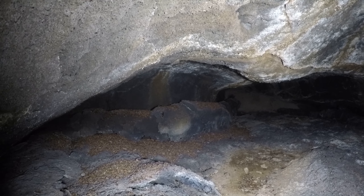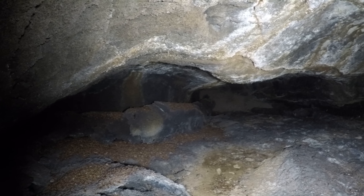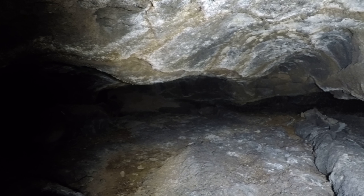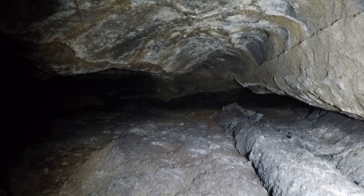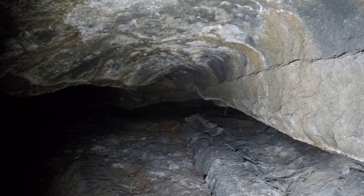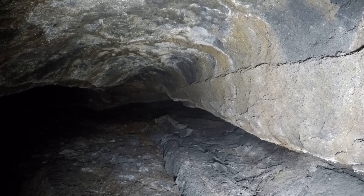I'm in a cave in the Mads Ice Cave System, southeast of Bend, Oregon. It's a decent sized cave for the system. The system has a lot of small caves. Beginning cavers would probably find it boring, but there's a lot of interesting stuff around here.